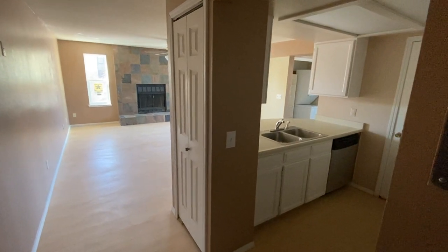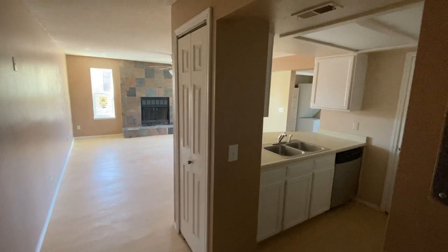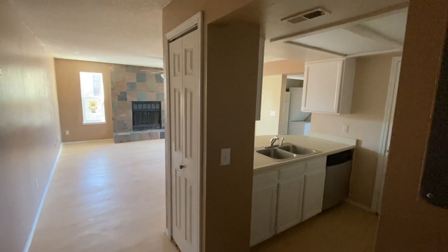Hello, today we have a video walkthrough tour of 16255 East Alaska Place, Unit 9.